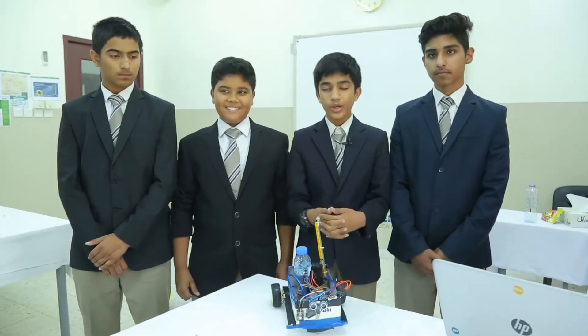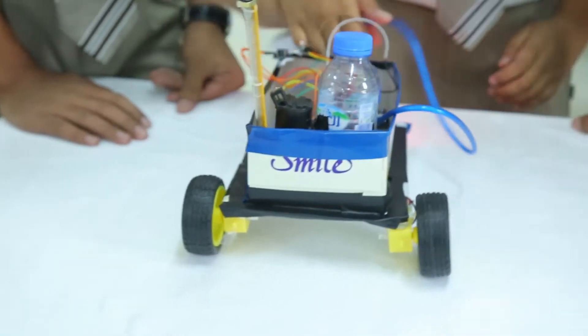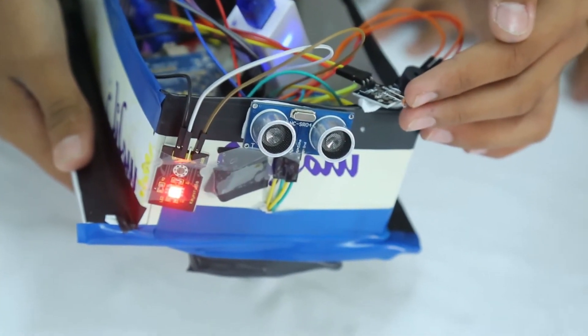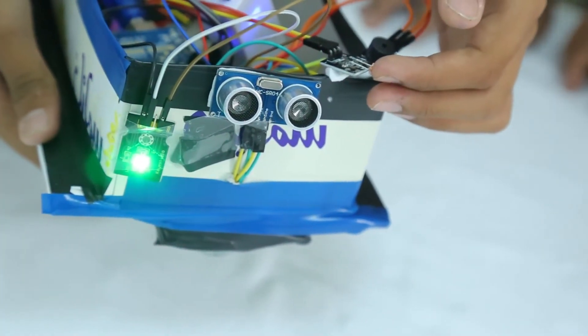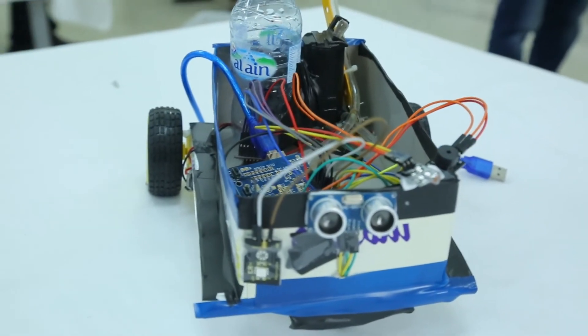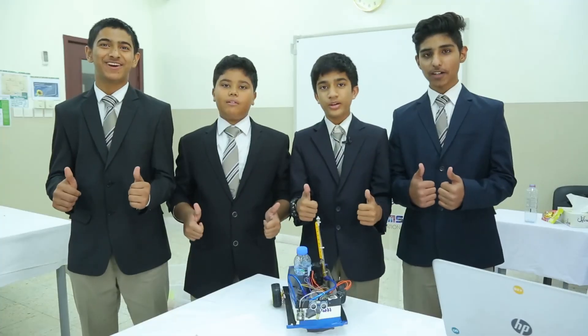Thank you, Deva and Junkbot. We are waiting for more projects. Thank you, Deva.